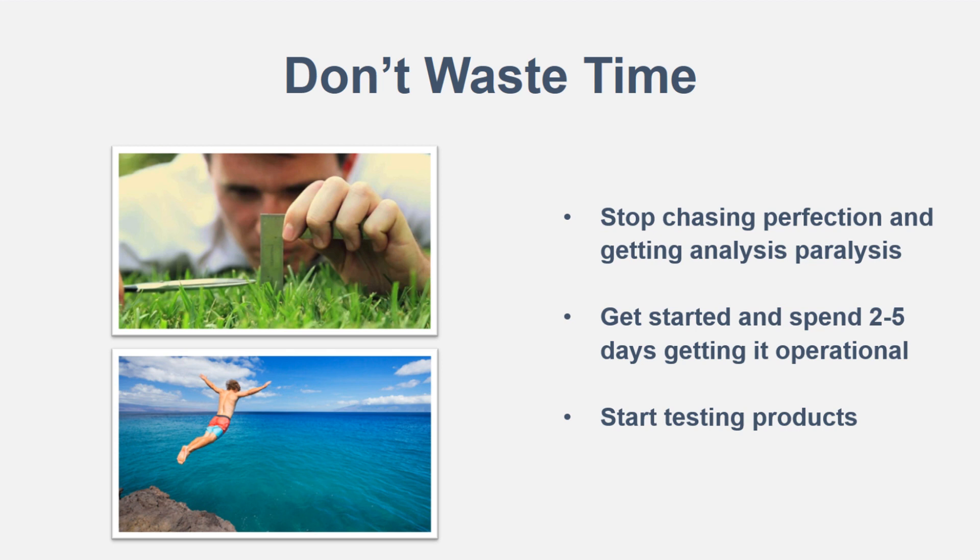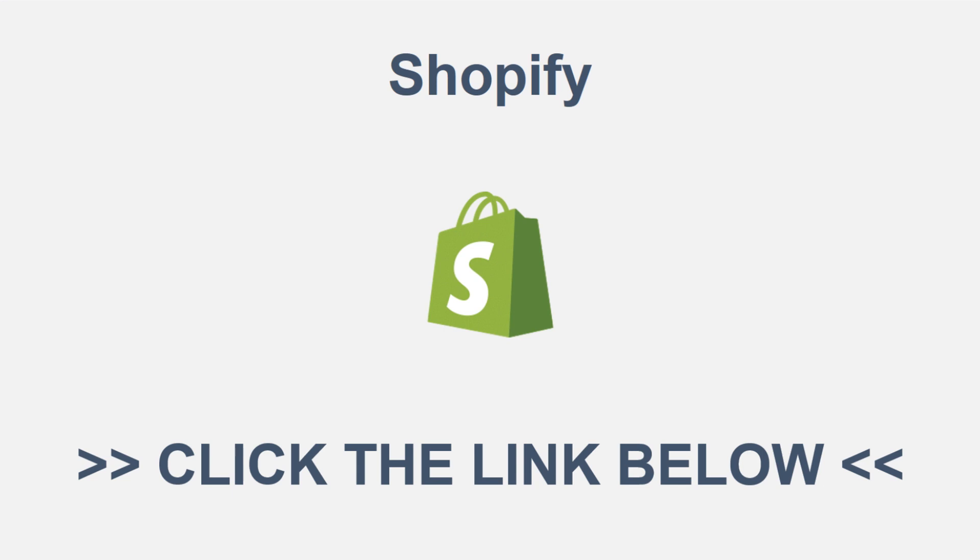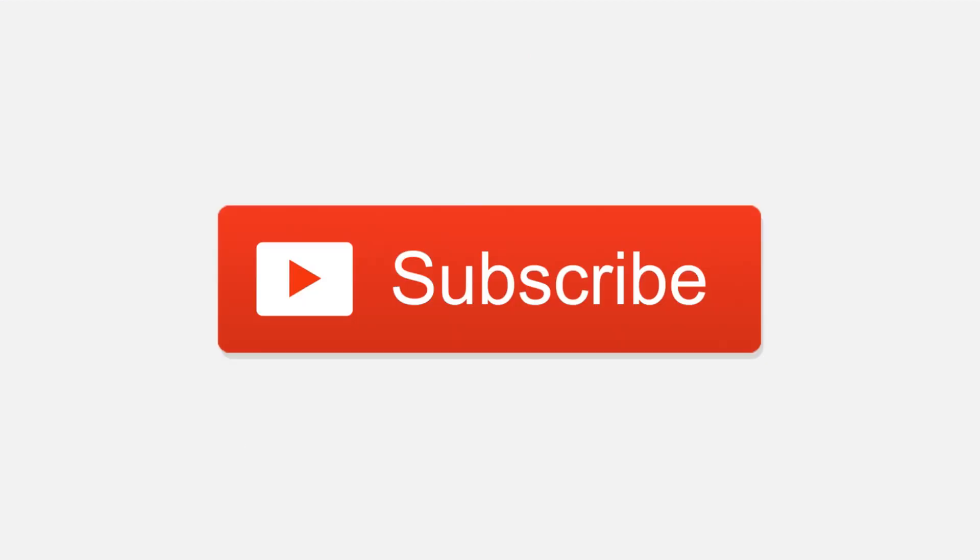If you haven't started your Shopify store yet, I have a 14-day free trial link down in the description box below — go ahead and click that to support the channel. If you haven't subscribed yet, hit that subscribe button and the notification bell so you get notified for future videos. Leave a like and a comment below if you have any questions, comments, or concerns. That's all for today's video — I'll see you in the next one, peace out.